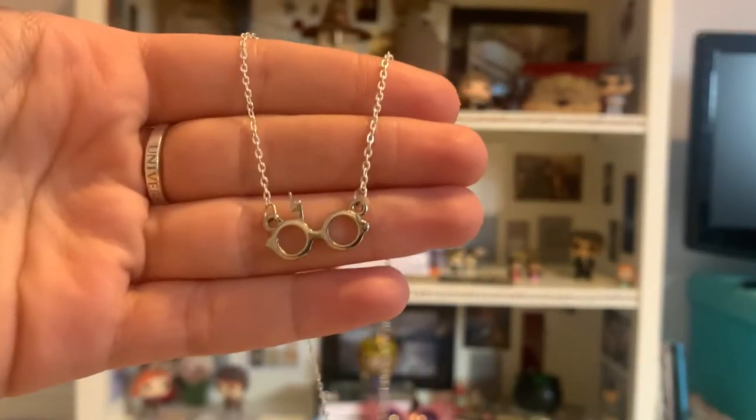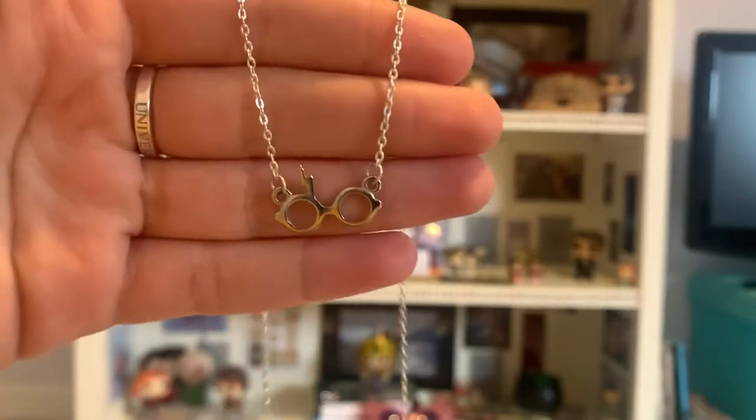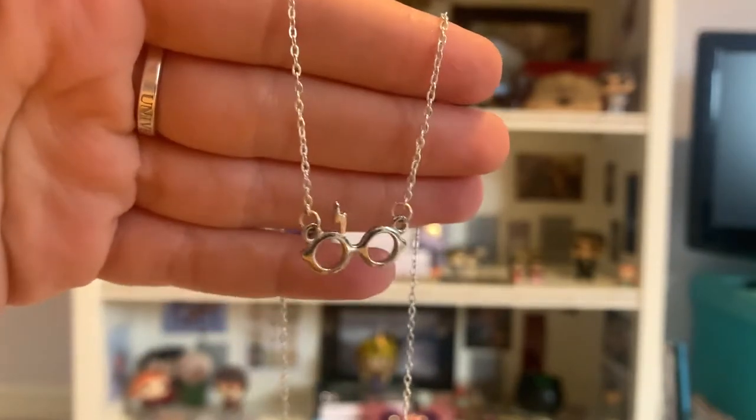So now we're getting onto my wearable Harry Potter items. I got this necklace from one of my best friends — it's Harry's glasses and scar, and it is very cute and I love it very much.